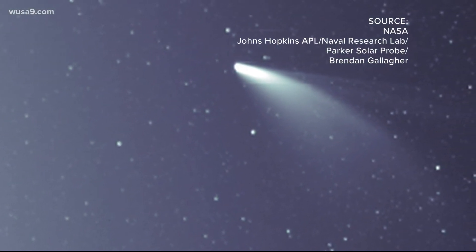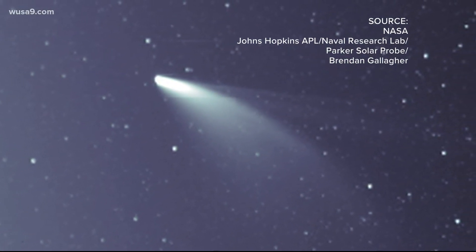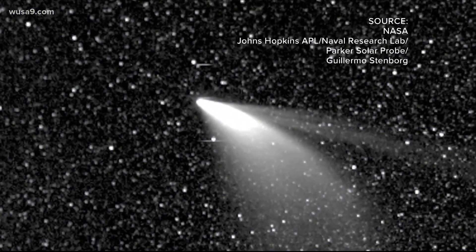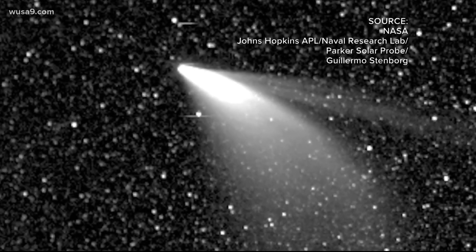NEOWISE has an orbit of about 7,000 years. It's expected to be around for about another week, but Professor DeMello says don't wait too long — the problem with comets is that you should never wait to see them the next day, because it might not be there.